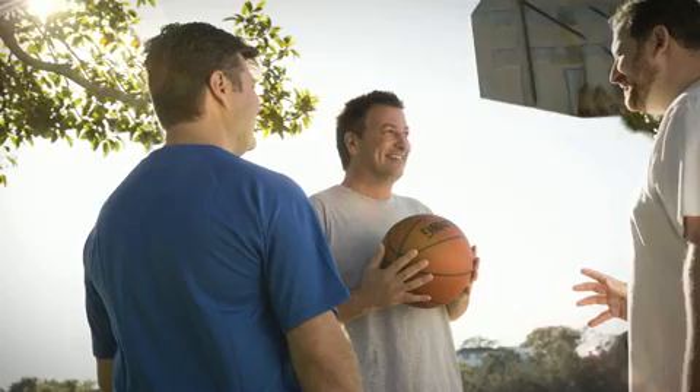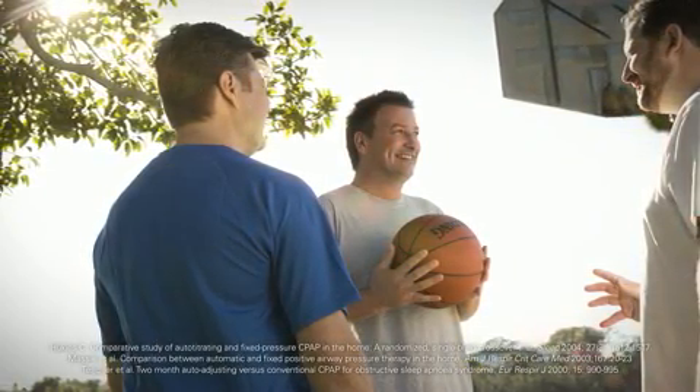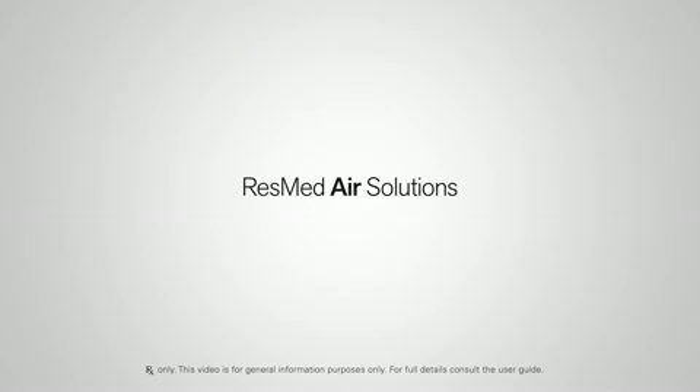Give your patients the AutoSet therapy experience, clinically proven to increase comfort and compliance. ResMed Air Solutions — a new beginning in patient care.